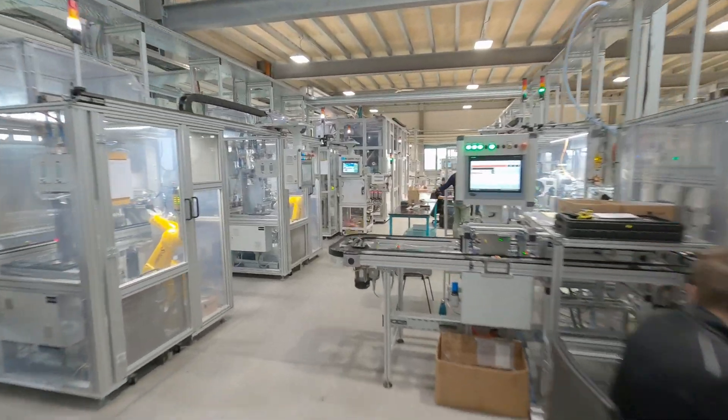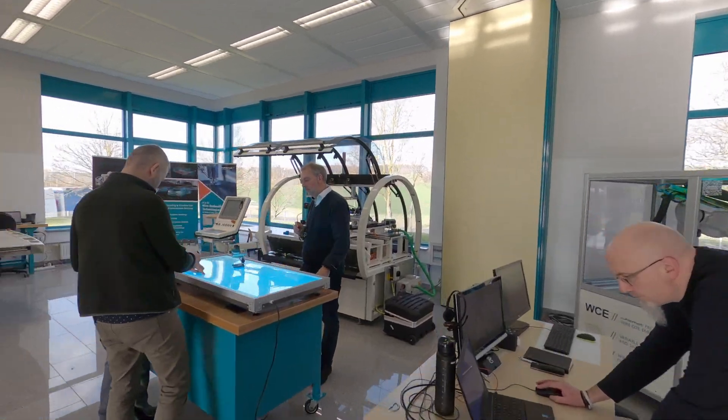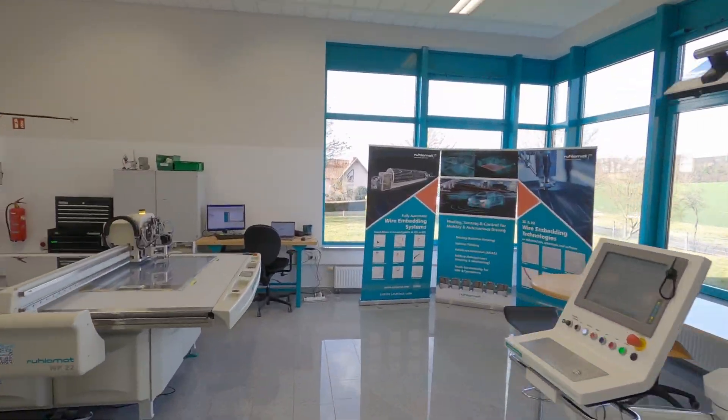If you want to see all this for yourself first, then just drop by. In our showroom, we will give you a little insight into the Rulamat machine world.